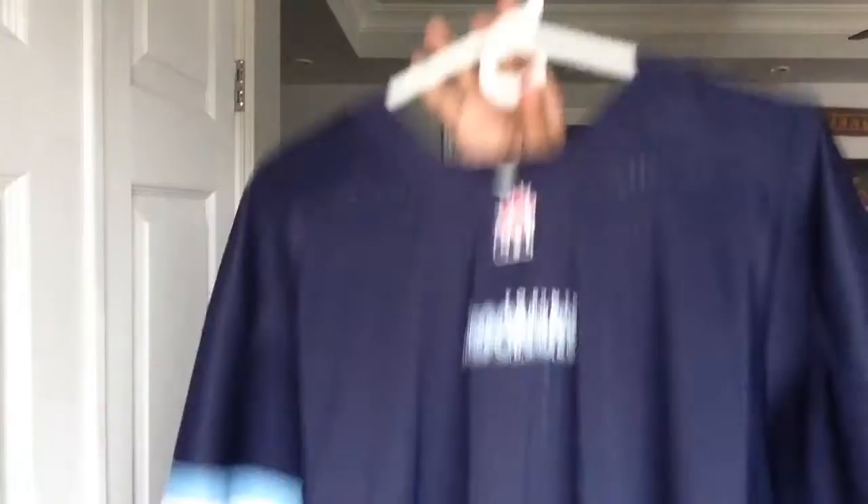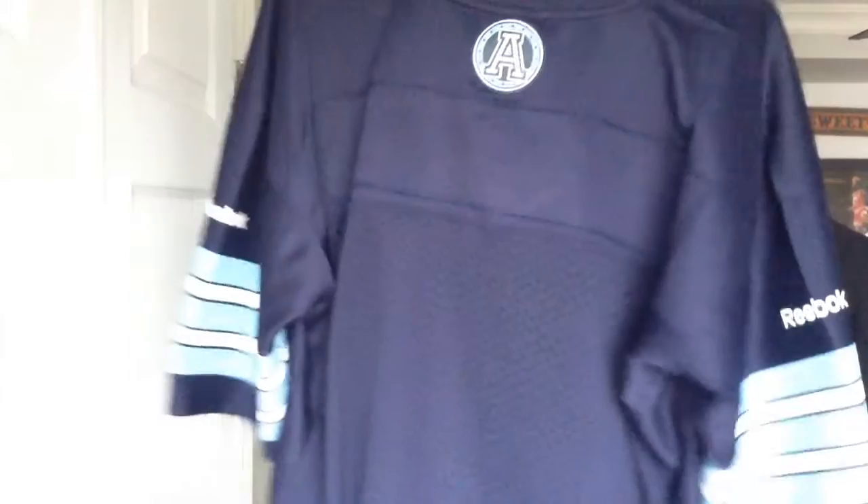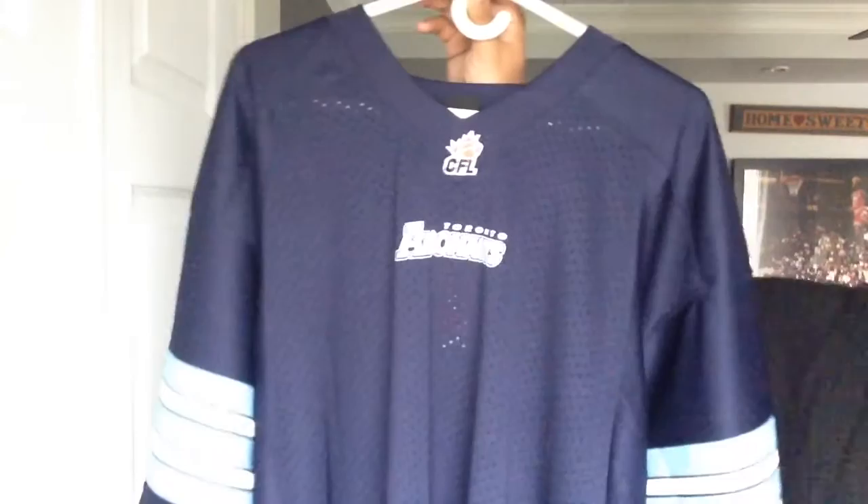At the same store I was able to pick up this jersey for only $15, so I spent a total of $25 at that one store and got these two amazing items. This is a CFL Toronto Argonauts home uniform — $15, can't go wrong with that. I went back there a week later and they were sold out of all the Argonauts uniforms, so that was a great seller for the city. The detail on it is pretty simple — it's a replica jersey, pretty generic.